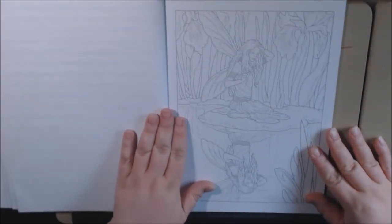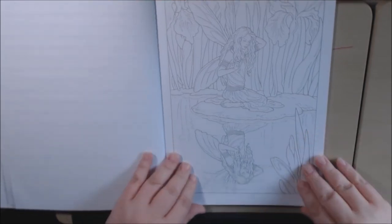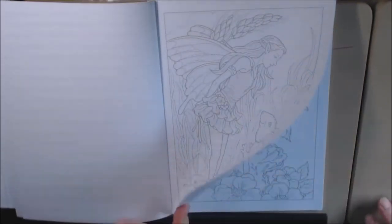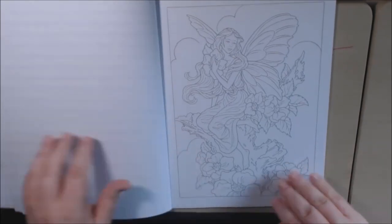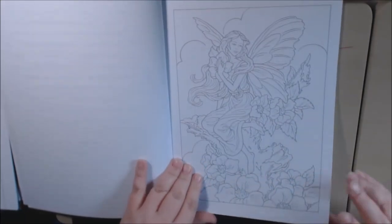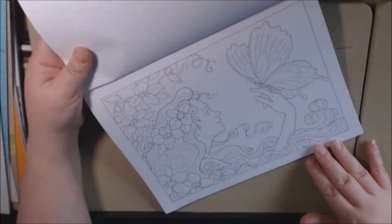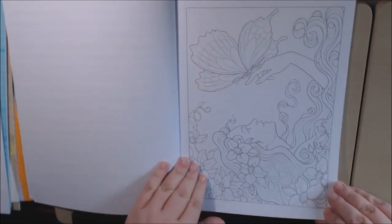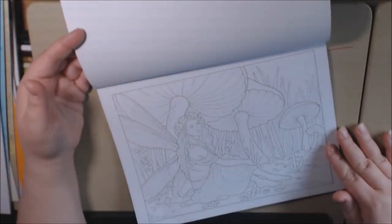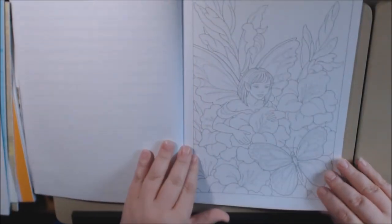The pictures are really beautiful. They're single-sided and perforated so you can take them out. These books are very inexpensive — the Dover and Creative Haven books are always on sale. I want to say I paid two dollars and ten cents for this book, it was under three dollars for sure, and you get a lot of pages.